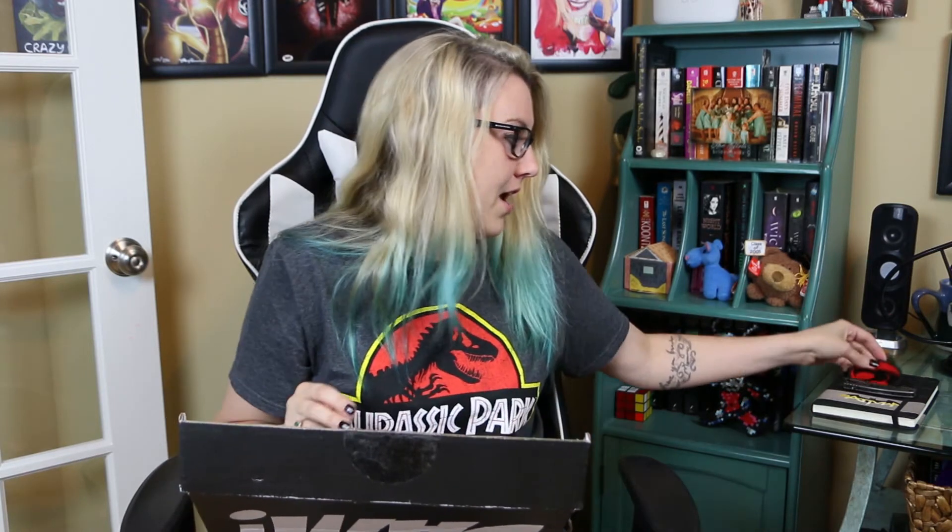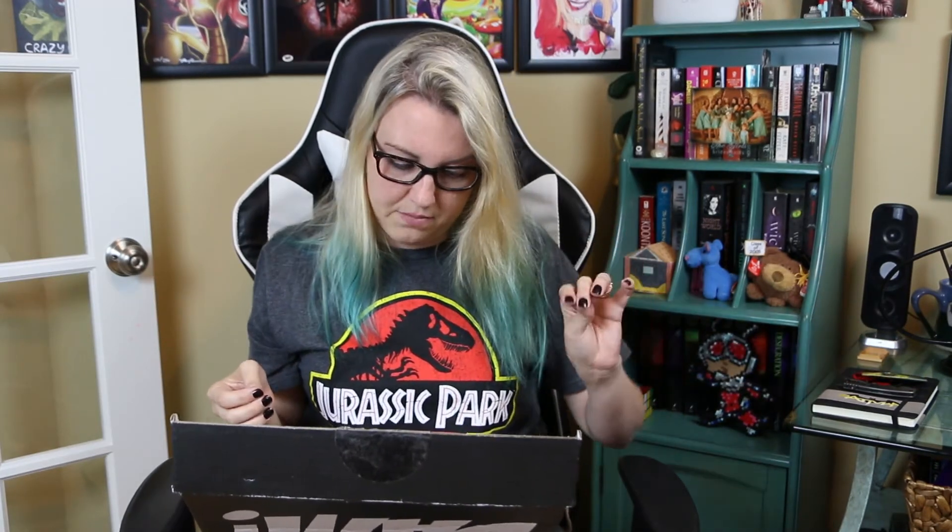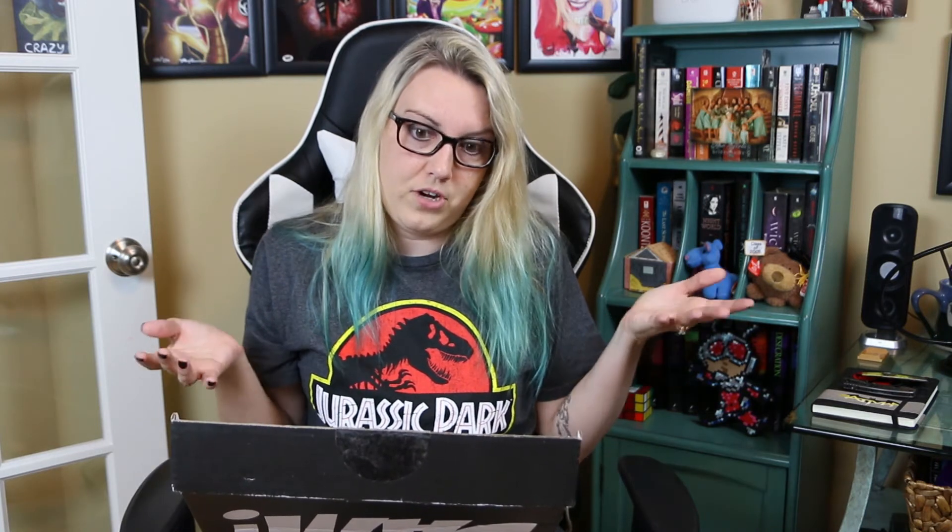Oh, this is different looking. So the first thing we have in here is a Thundercat patch. Who doesn't love Thundercats? I guess if you're not from the 90s, you wouldn't know who Thundercats were. We also have our limited edition enamel pin that we love — and that is from King Kong. This is the Animal Influence box, so we've got Thundercats and King Kong.